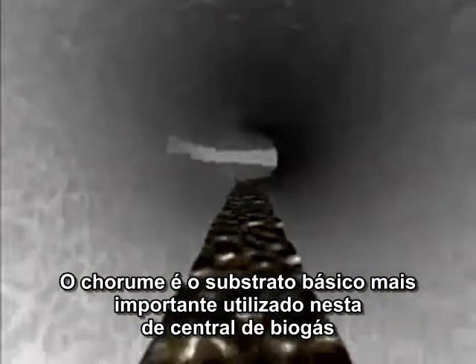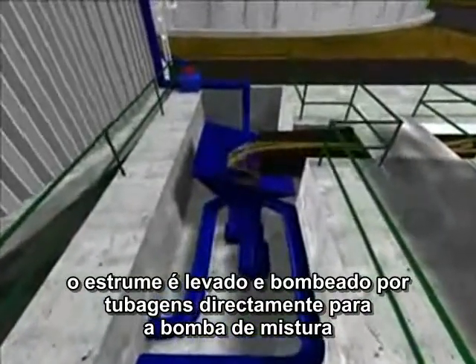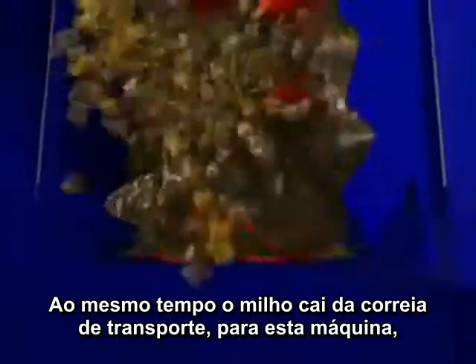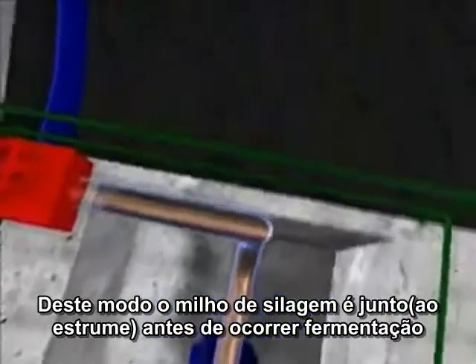Liquid manure is the most important basic substrate used in this biogas plant. After a short interim storage in the pig sty, it is pumped through pipes directly into the blending pump beside the maize conveyor belt. At the same time, the maize falls off the conveyor belt into this apparatus, which is equipped with two mixing rollers. In this way, the maize silage is mixed before fermentation.